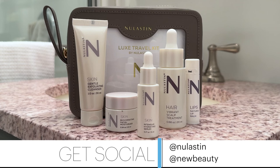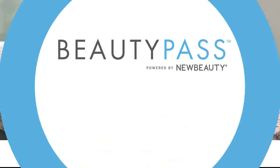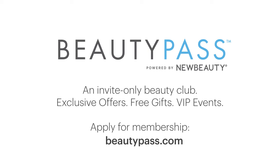Now, all of these products are dermatologist-tested and formulated cruelty-free without sulfates, talc, parabens, mineral oil, or petroleum. It's really the perfect way to keep your skin and hair looking great, whether you're in your bathroom or Bali. When you try these products, make sure to share your experience on social and tag at New Beauty. And of course, thanks for being part of the Beauty Pass community.